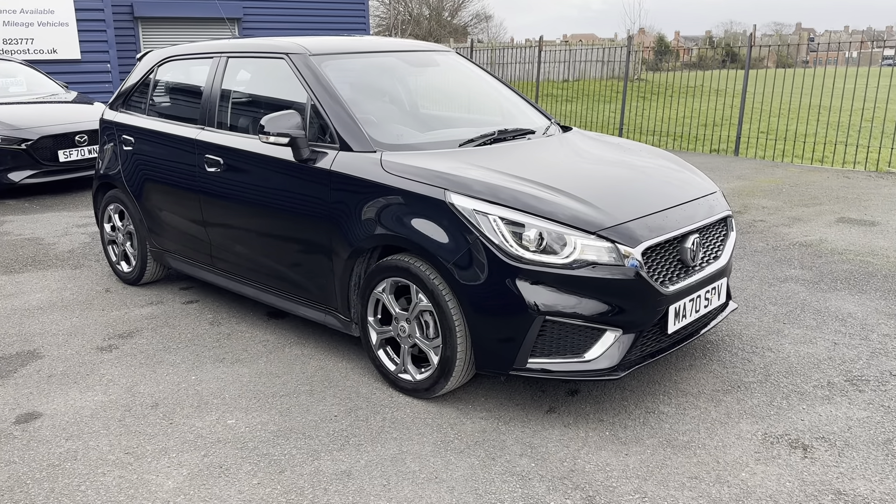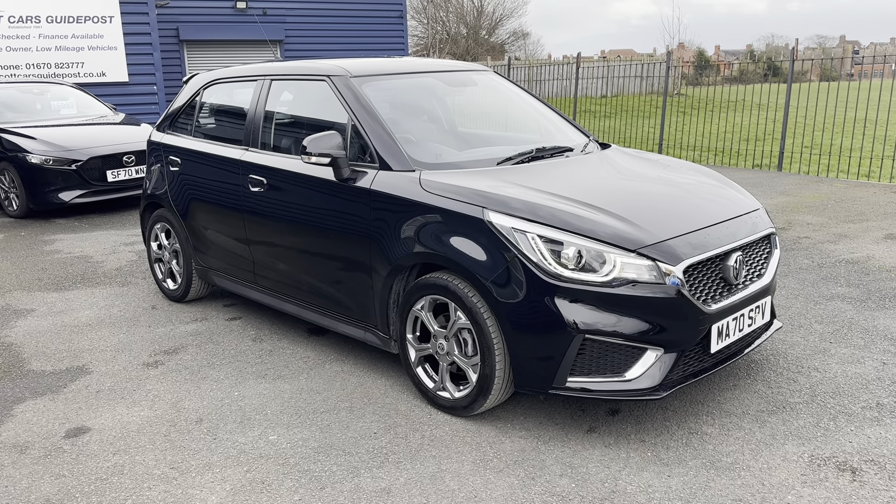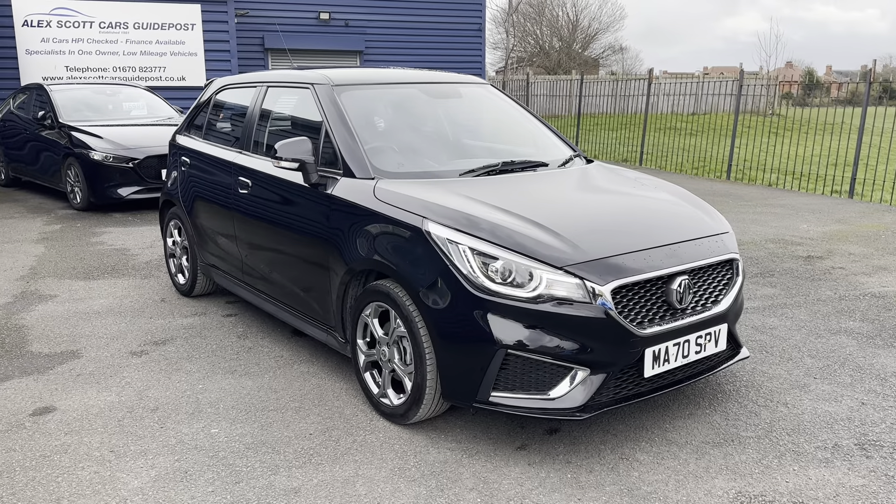Just to recap: it's the MG3 Exclusive Nav, 1.5 petrol engine, registered October 2020, in black. Thank you very much.